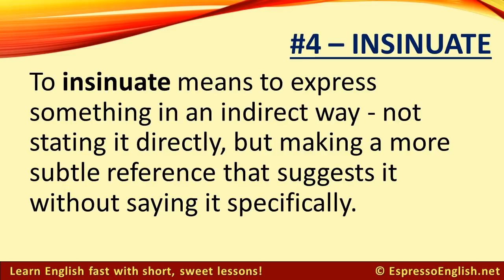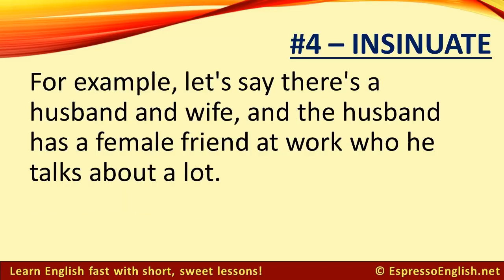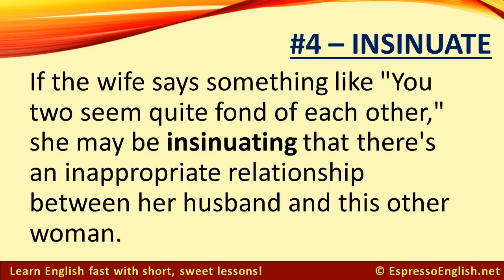Number 4: Insinuate. To insinuate means to express something in an indirect way — not stating it directly, but making a subtle reference that suggests it without saying it specifically. For example, if a husband has a female friend at work who he talks about a lot, and the wife says 'you two seem quite fond of each other,' she may be insinuating that there's an inappropriate relationship between her husband and this other woman.